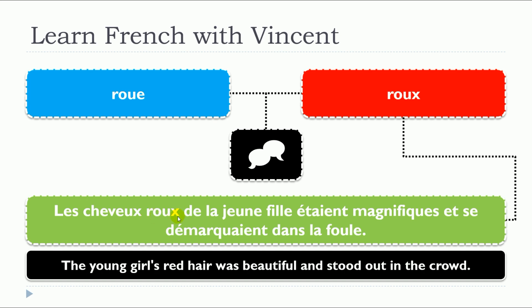So here, it's the same adjective, ROUX, but you can see that it's connected to les cheveux, so it's in the plural form, ROUX. So let's remember: the first one was a noun, and it's a feminine noun — UNE ROUE, LA ROUE. And here it's an adjective; it can be in the masculine singular or it can be in the masculine plural form, ROUX.